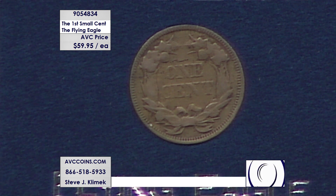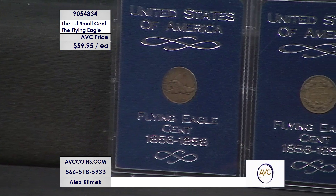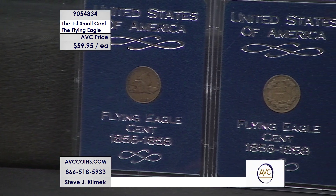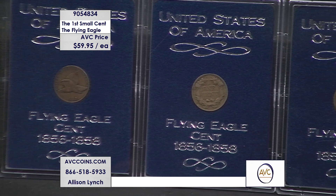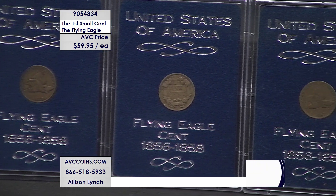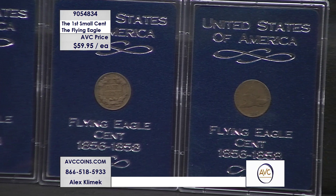$59.95 each. If you buy two, we'll guarantee you both circulating issue dates: 1857 and 1858. Our competition has these coins for $109 each, so you're almost getting two for one — very close. You're saving $49 per coin when you buy from us here at ABC.